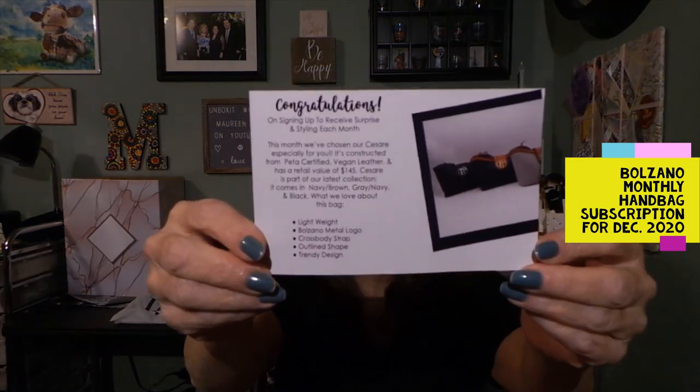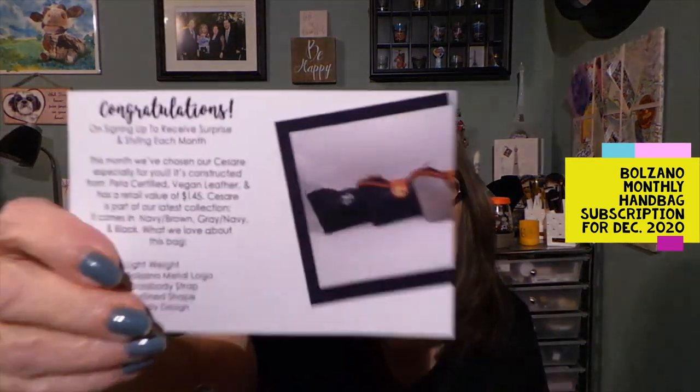Let me see what the card has to say. The card tells you about your bag, and there must be a new subscription called the Couture subscription — $59 a month — presenting a subscription for scarf and sunglass lovers: receive a scarf, sunglasses, and matching pouch every month along with beauty items. And this bag here is the Cesar, constructed of PETA certified vegan leather with a retail value of $145. It comes in navy and brown, gray and navy, and black — though I have gray and it looks more gray and brown.